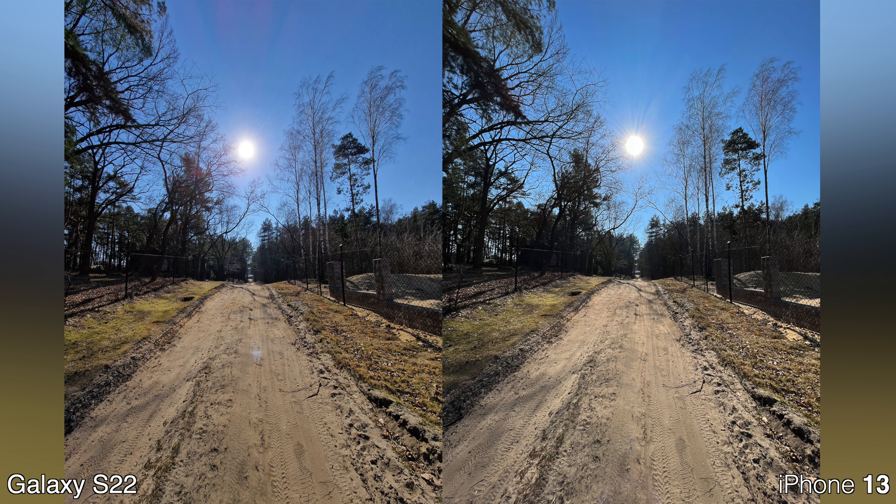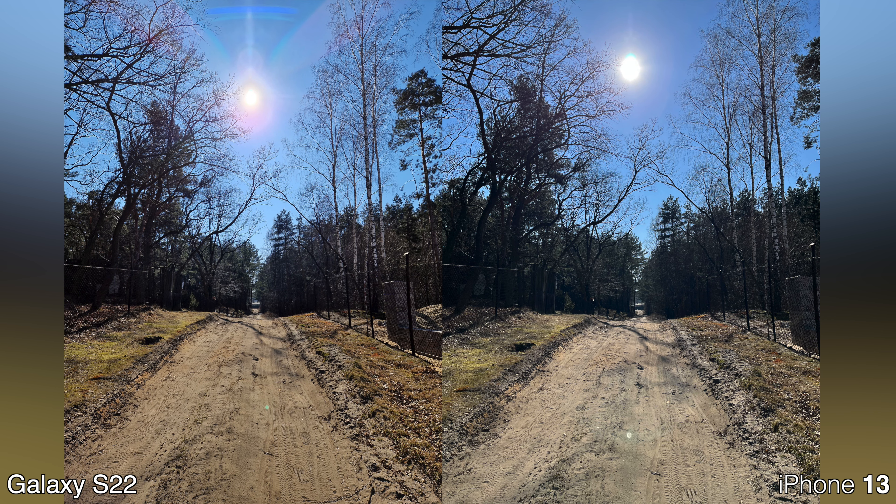Again, both have very solid cameras and perform pretty closely. In the wide angle mode I think I can notice that lens flare once again.